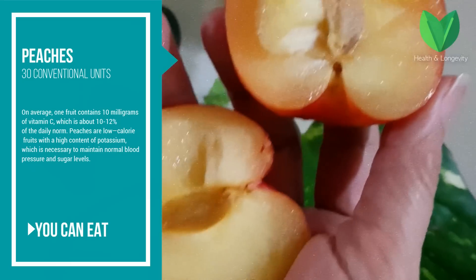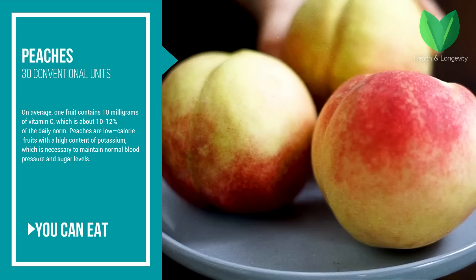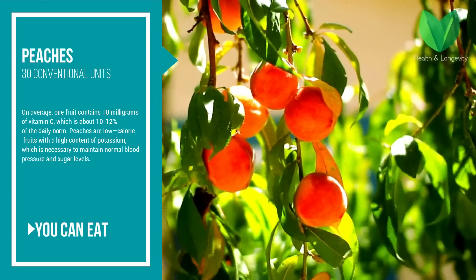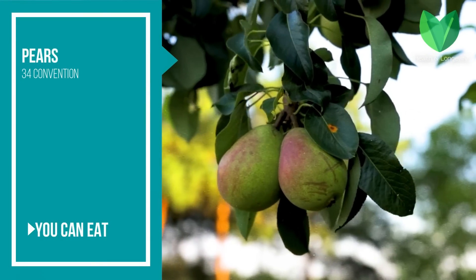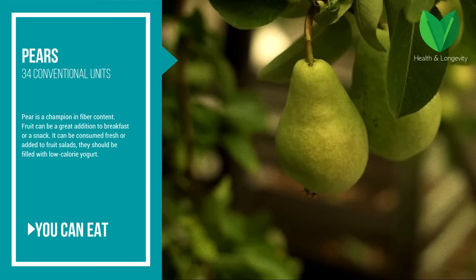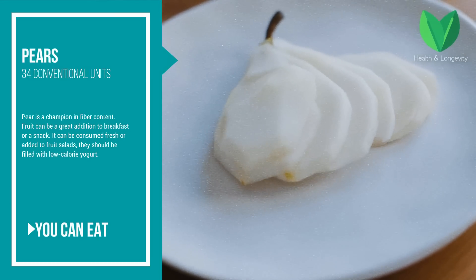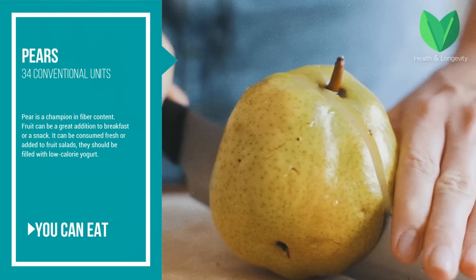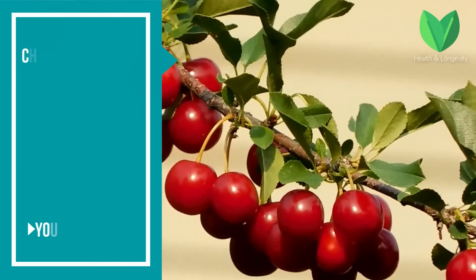Peaches — the glycemic index is 30 conventional units. On average, one fruit contains 10 milligrams of vitamin C, which is about 10–12 percent of the daily norm. Peaches are low-calorie fruits with a high content of potassium, which is necessary to maintain normal blood pressure and sugar levels. Pears — the glycemic index is 34 conventional units. Pear is a champion in fiber content and can be a great addition to breakfast or a snack, consumed fresh or added to fruit salads with low-calorie yogurt.